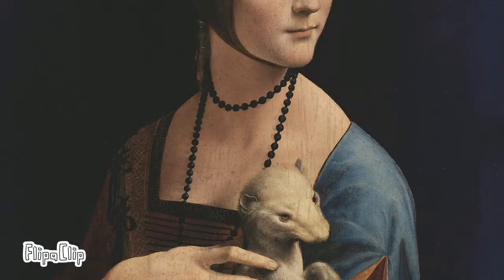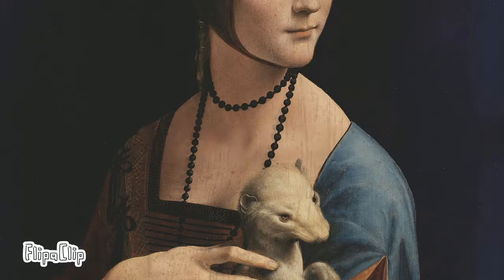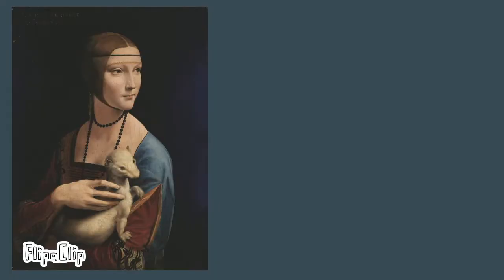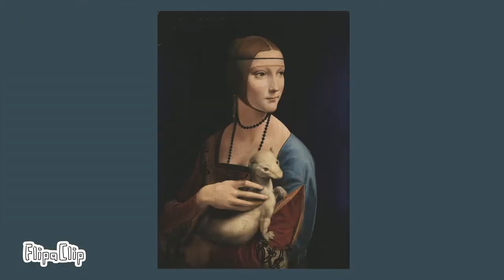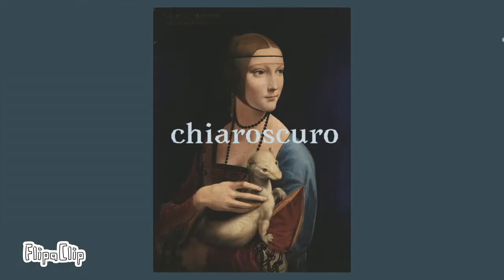The painting shows many techniques of High Renaissance painting. Leonardo's technique of shading, called sfumato or smokiness, was used to create gradations in the woman's neck and chest, showing Leonardo's style of light and shadow crossing. We also have chiaroscuro, which means he used shadow to create a three-dimensional relief of the figure.